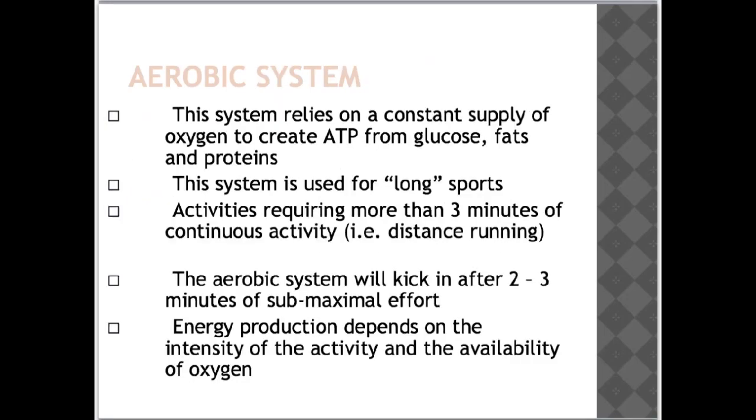The aerobic system relies on a constant supply of oxygen to create ATP from glucose, fats and proteins. This system is used for long sports or activities requiring more than 3 minutes of continuous activity, for example distance running. The aerobic system kicks in after 2–3 minutes of sub-maximal effort. Energy production depends on the intensity of the activity and the availability of oxygen. Continuing the gear analogy, the aerobic energy system is your final gear — once in this gear you can continue exercising for long periods as long as you refuel with food. You can only reach this gear when the heart and lungs are providing enough oxygen to working muscles to produce ATP aerobically; until then you remain in 2nd gear producing lactic acid.